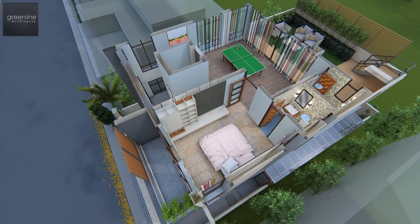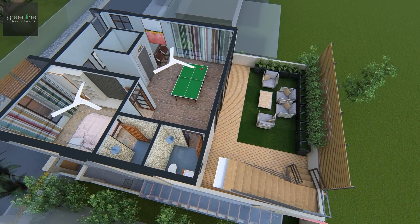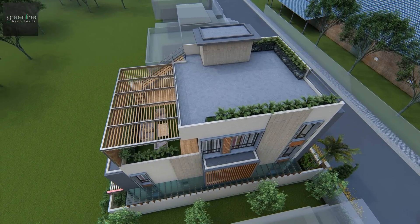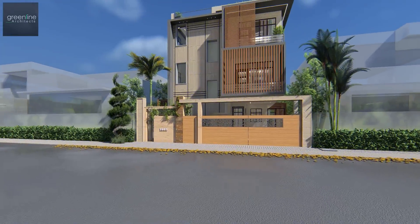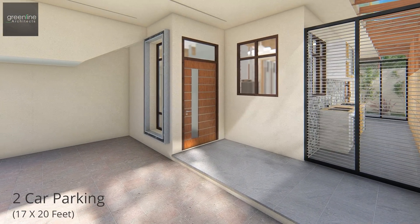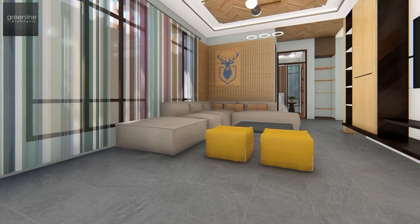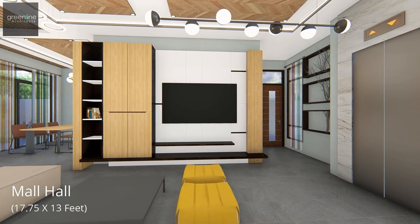Internal zone articulation is kept simple, with common, semi-private, and private zones. Through the narrow foyer area, we move to the formal living area. The open formal living has access to all the other spaces and holds the lift and the staircase block.